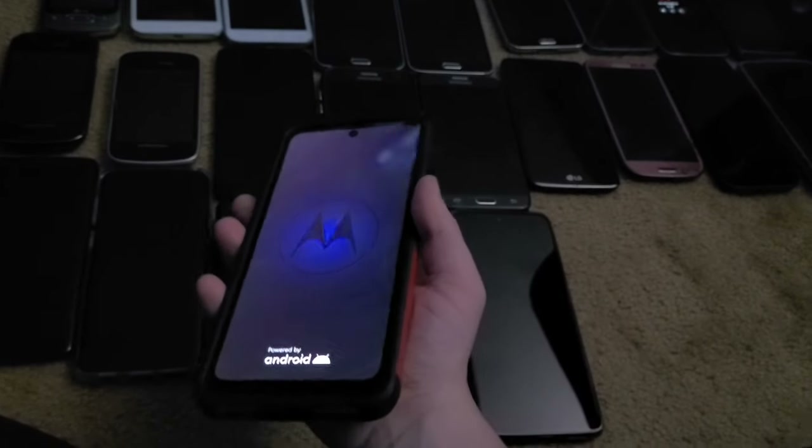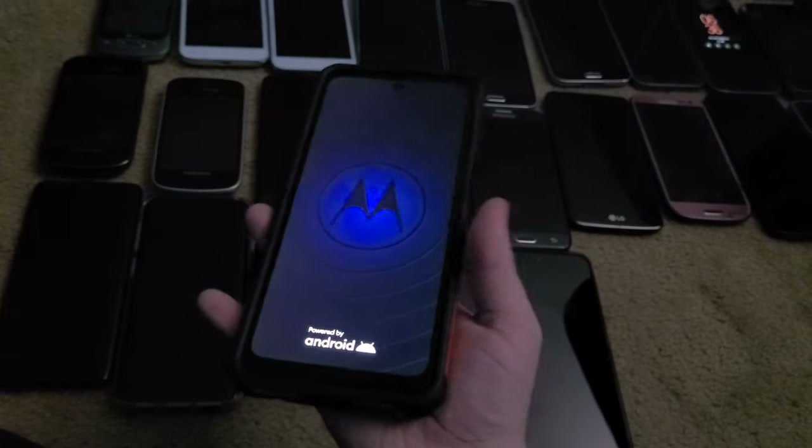This is my Moto G 5G — my old main phone from back in March. It still works fine and is on Android 13 now.